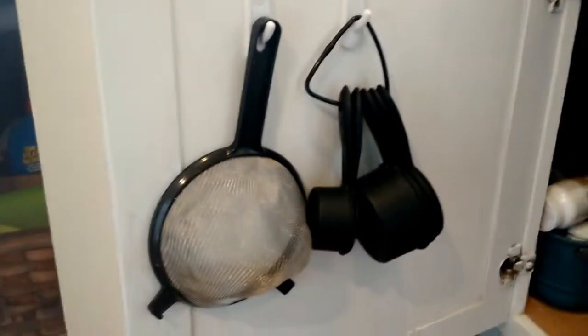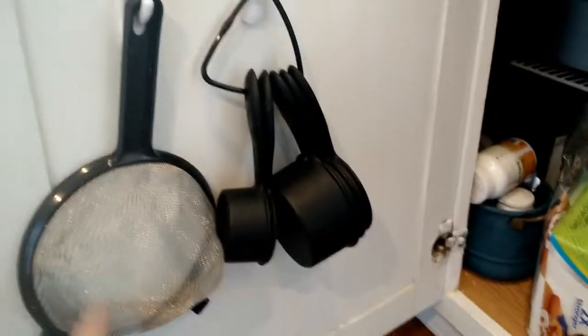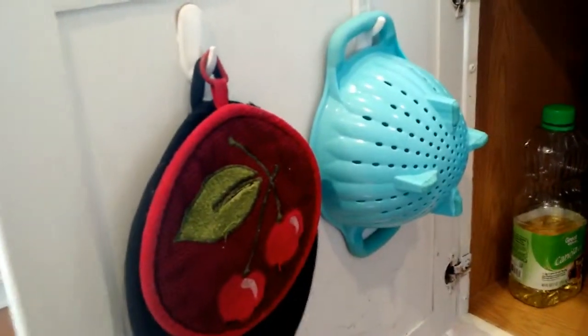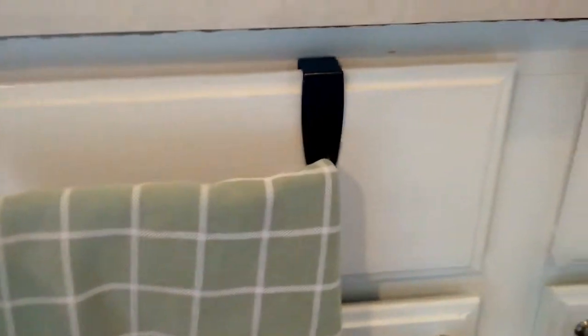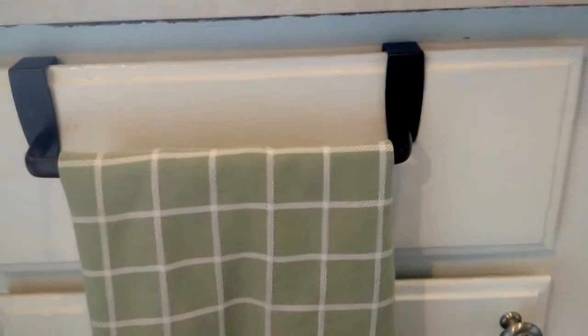This cupboard right next to it also has command hooks — I hang things like my measuring cups and my strainer that I use all the time to rinse fruit. Easy! Same thing next to the stove: I hate seeing hot mitts on the counters, so my hot mitts are on a command hook right inside that cabinet. And on the front here, over this faux drawer, I have a dish cloth hooked so it's always right there for drying my hands.